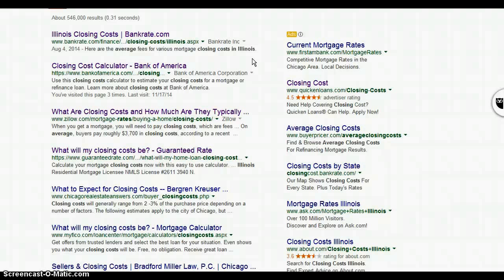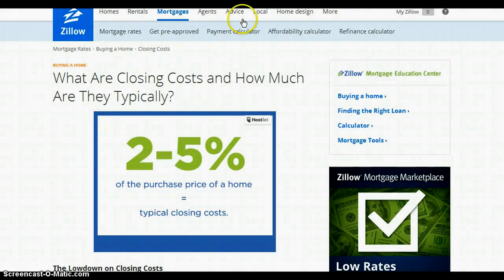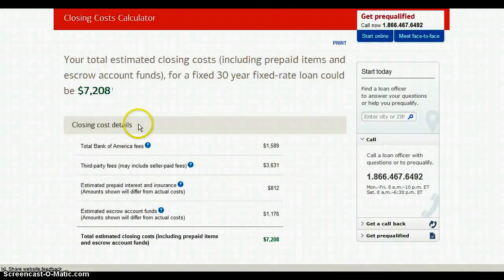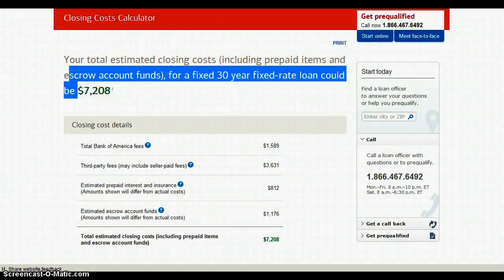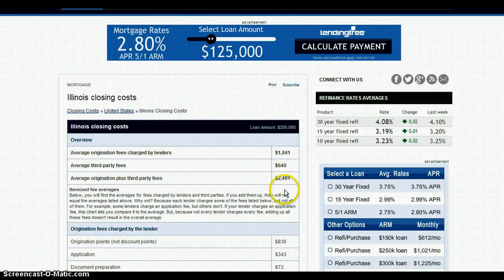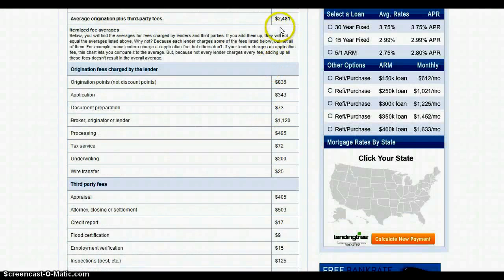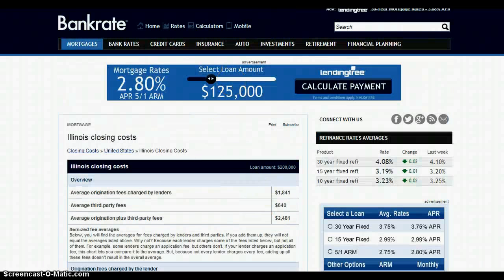So you take the $750 lender credit from the $1,081 — that leaves you a bottom line fee of $331 to get a loan. Three hundred and thirty-one dollars. Compare that to $4,000 here, $5,000 there, $7,000 on another site, or $2,400 plus all those other fees adding up to $4,000.